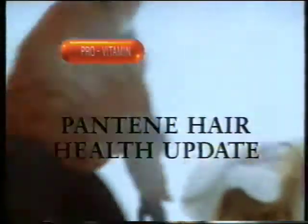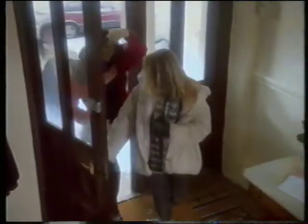Pantene Hair Health Update. You know how much fun winter can be, but constantly going from cold to hot can leave hair dry and flyaway. Now there's something new from Pantene.